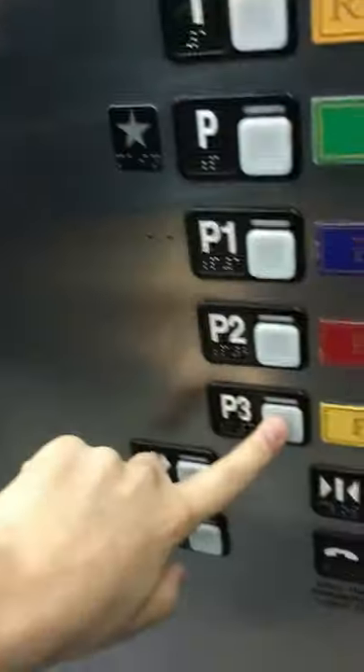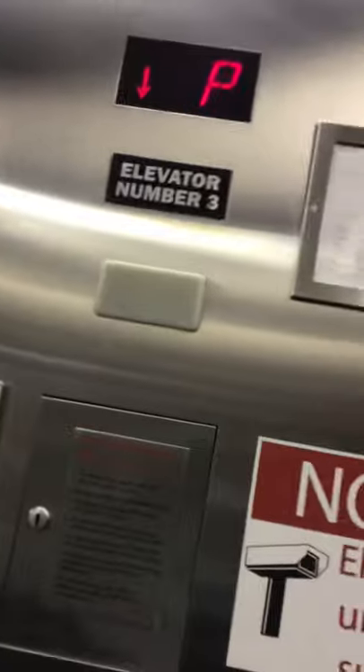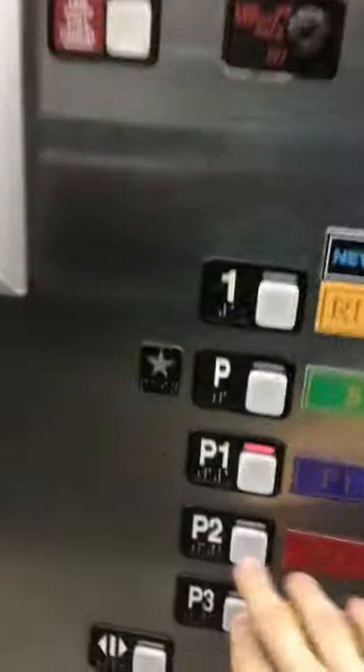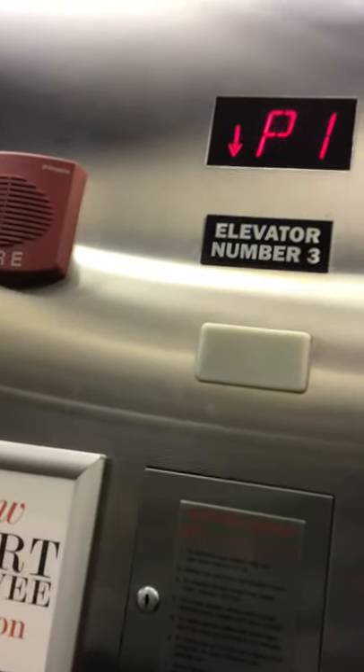It's gonna be this one. Here it is. We're going to go down to P1. P2 is locked and P3 is locked. There's music playing there.